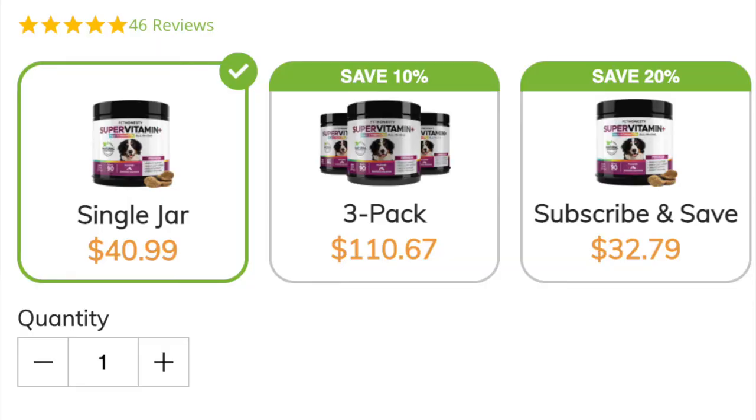When you're looking on their website, all the products can be purchased in three ways: you can just purchase it on its own, purchase it in a bundle of three, or purchase it on a subscription where you can set the duration that works best for you. With the bundle of three you get a 10% discount, and on a subscription you get a 20% discount. It gives you variety and allows you to do a little bit of saving.